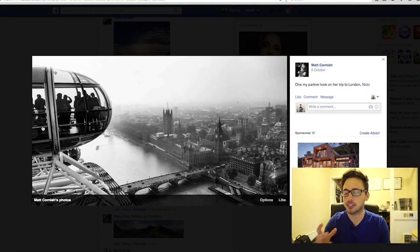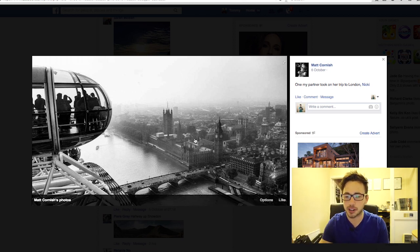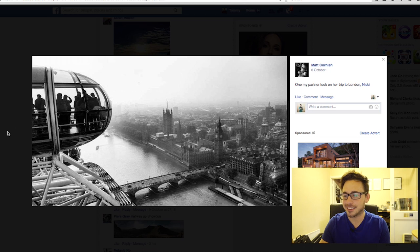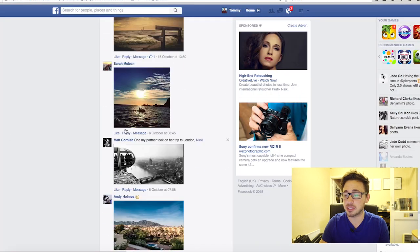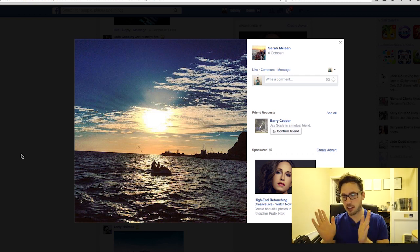Matt, this image had to be black and white — it just had to be. I love the mist and the silhouettes, and obviously this is London — we've got Big Ben and the London Eye as landmarks. Really really cool shot, can't really fault it. I love it.